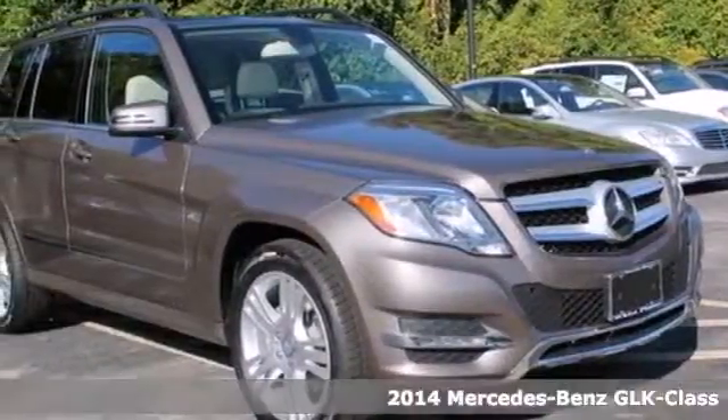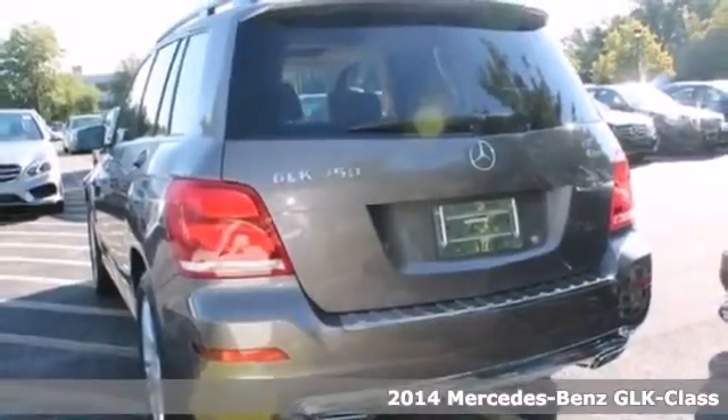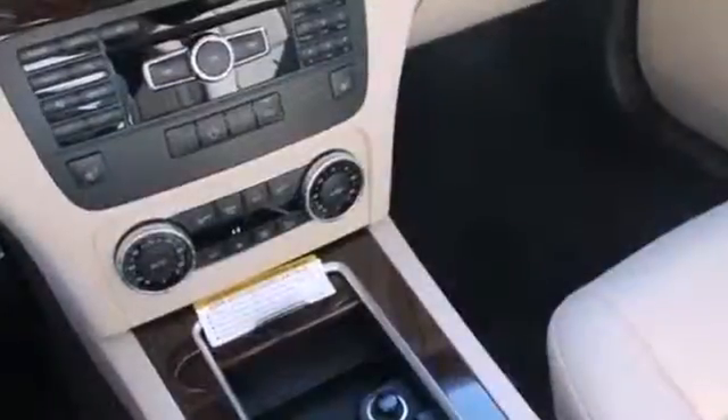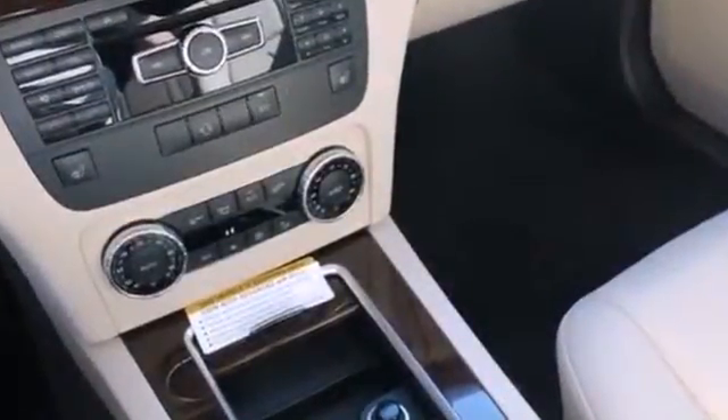It's a 2014 Mercedes-Benz GLK Class. It's time for adventure. It features a 7-speed automatic transmission with sequential sport shift, stability and traction control, fog lights, dual exhaust and multiple airbags.